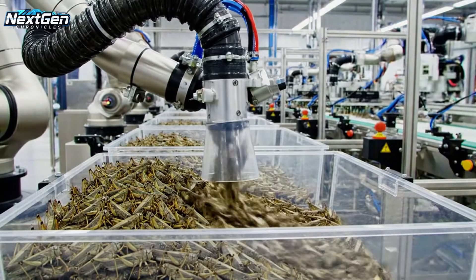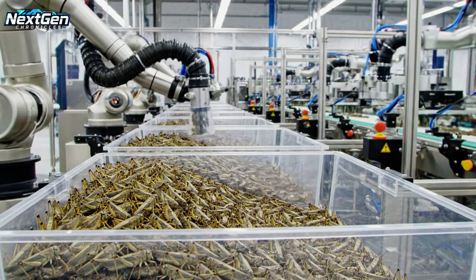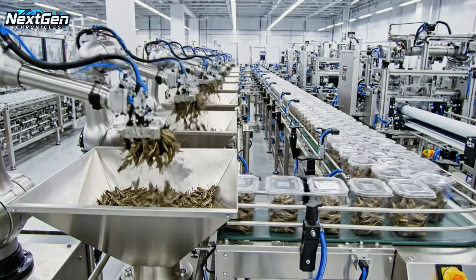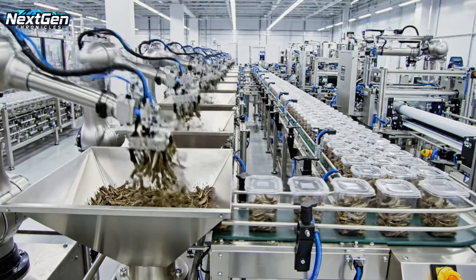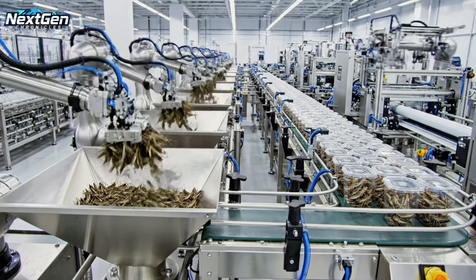The robotic vacuum system ensures maximum efficiency, collecting the locusts with industrial precision. Multiple robotic arms work simultaneously, packaging locusts into containers with synchronized mechanical choreography.